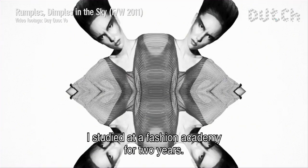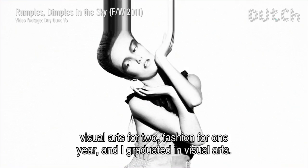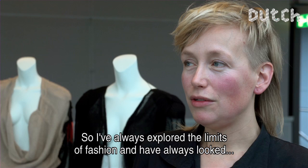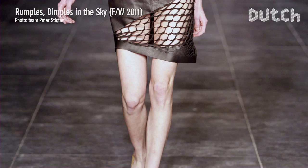I studied at a mode academy for two years, then I went to an art academy. I studied two years of fashion, two years of art, a year of fashion — and then art again. So I always looked at the limits of fashion, and I was always curious to choose a different perspective from which you can see fashion.